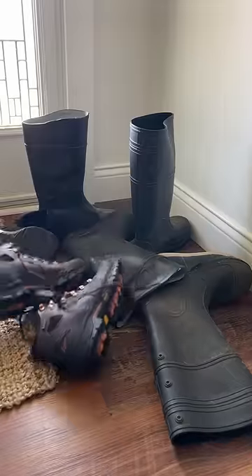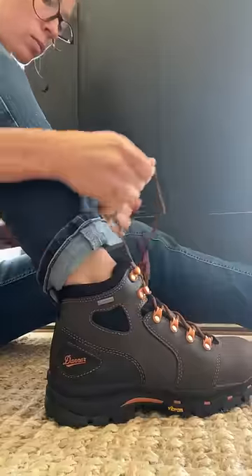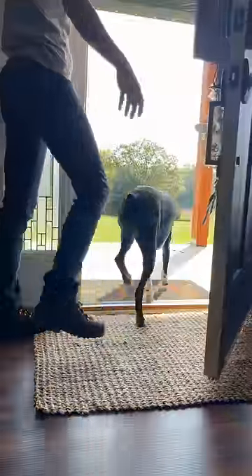It's officially boots piled up by the door season, and if you're already tired of it, I've got a solution. Let's lace up my new boots and get to work.